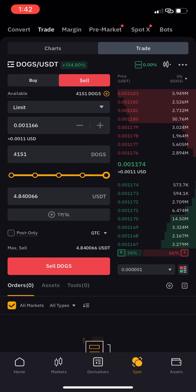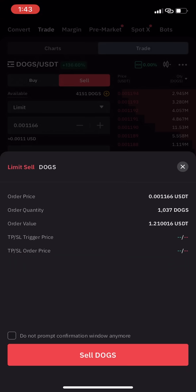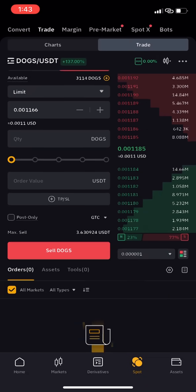If I click 100 percent, it's going to sell 4,151 DOGs, which will be worth about $484. Since I have only a few DOGs, I don't want to sell all of them. So let me sell 25 percent, which is about $1.21. I'll click sell DOGs here — it's submitted and filled successfully. Sometimes it takes a little time, sometimes it sells immediately.